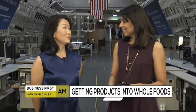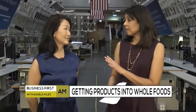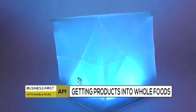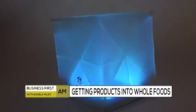Dreams do come true. Alice Chun proves that. She's the CEO and inventor of Solite Designs. We're happy to have you on the show as you share your tips on how you were able to get your product into Whole Foods. Thank you for coming on our show. Thank you for having us. We're so excited to be here and we can't wait to share our tips. It's a collapsible light you can take anywhere — it runs on solar power — and now it's on sale at Whole Foods.